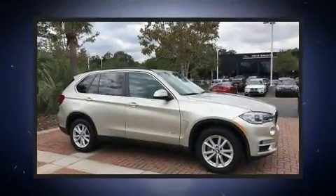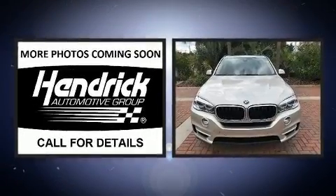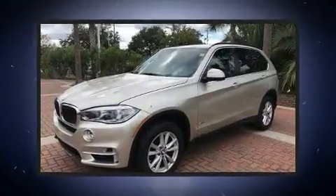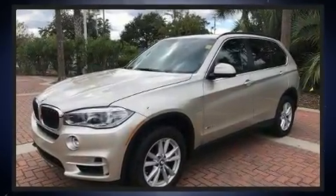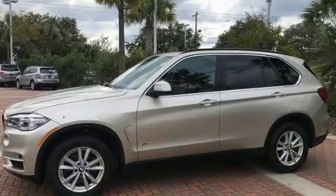Outstanding design defines the 2015 BMW X5. With just over 25,000 miles on the odometer, this four-door sport utility vehicle prioritizes comfort, safety, and convenience. It features an automatic transmission, rear-wheel drive, and a three-liter six-cylinder engine.